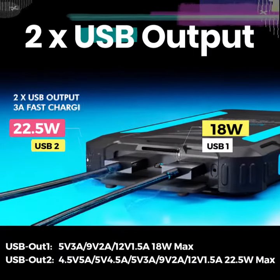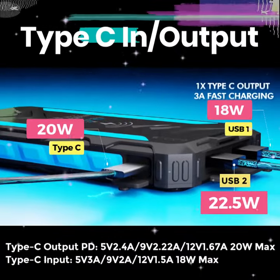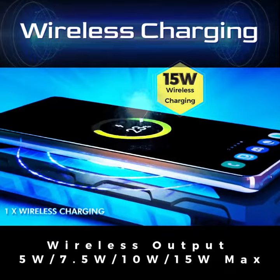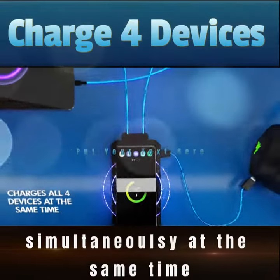It comes with two USB charging slots, of which one supports up to 22.5 watts, a Type-C charging slot, and wireless charging of up to 15 watts. This means you can charge up to four devices simultaneously at the same time.